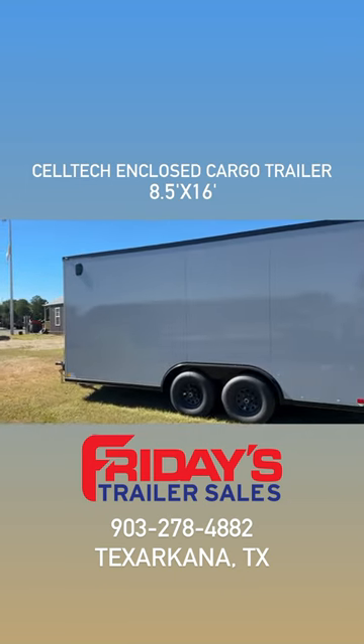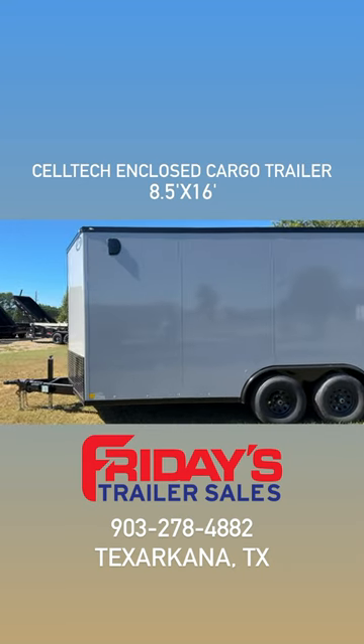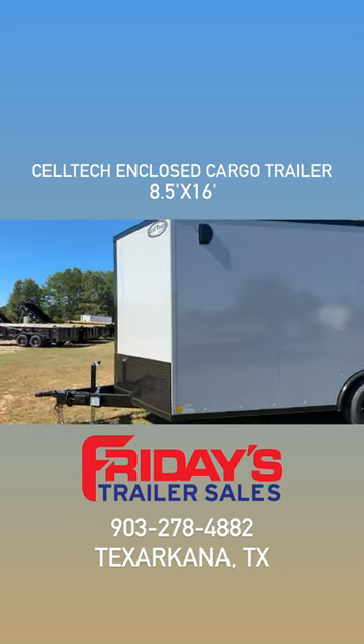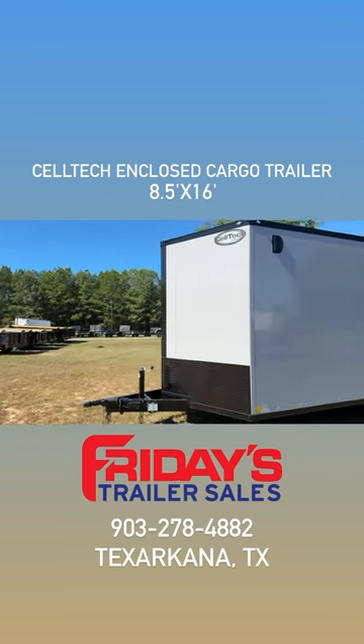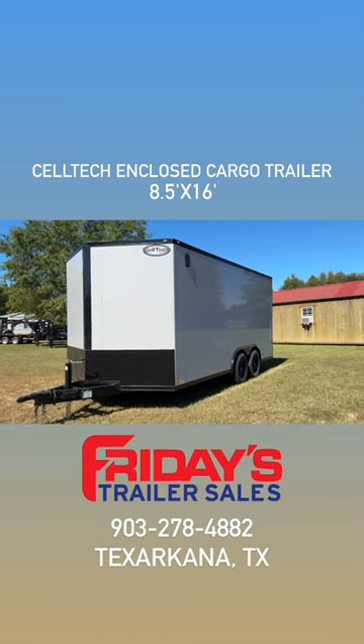This is a silver Celtec trailer. It's eight and a half by 16 foot. It has tandem axles and it's the perfect durable trailer that you need. Remember, we offer financing.